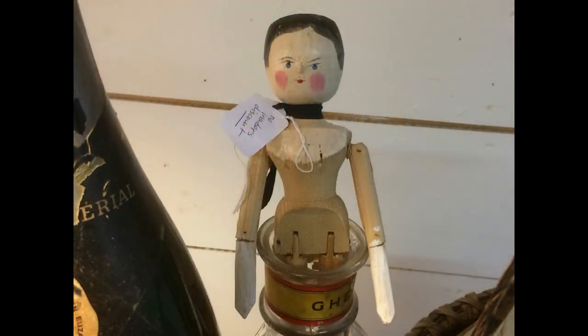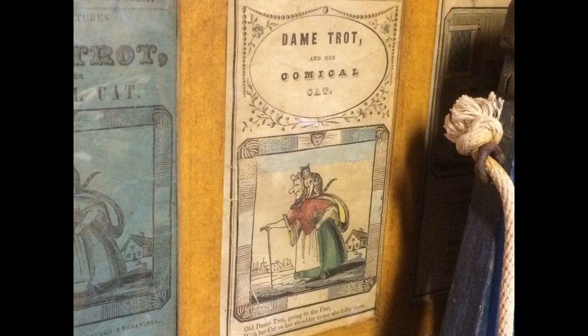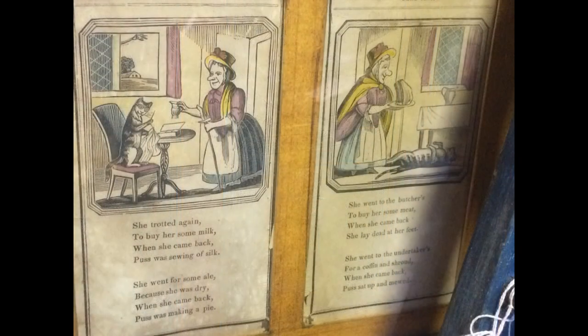This is a vintage German pegwooden doll. A pretty half doll mounted on a brush. These are pages from a very old children's book — Dame Trot and Her Comical Cat. On the page on the left, the cat is sewing. This is probably from the early 1800s.